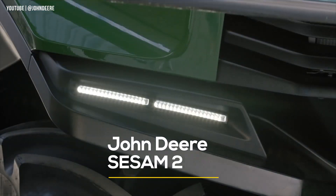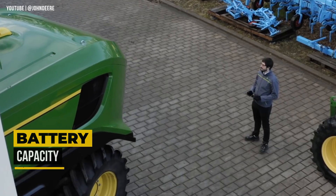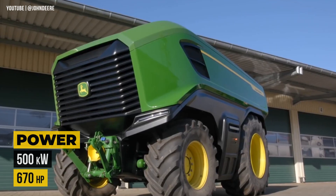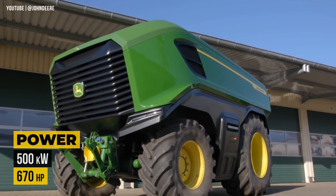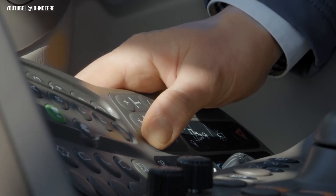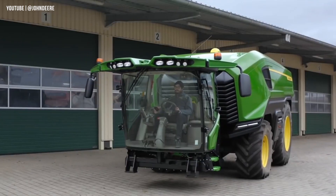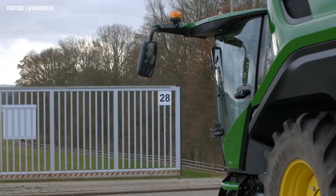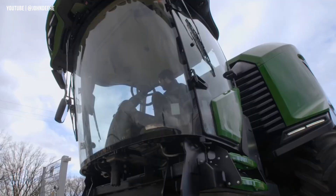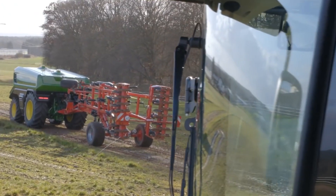Introducing the groundbreaking innovation from John Deere, the SESAM 2. Equipped with a colossal 1,000-kilowatt-hour battery pack, the SESAM 2 generates a staggering 500 kilowatts to fuel its all-electric powertrain. Experience ultimate flexibility with the detachable cab and seamless wireless communication. Take control manually or switch to autonomous mode effortlessly. With 1,000 kilowatts available, it becomes a mobile energy hub, capable of energizing external machinery for enhanced productivity.